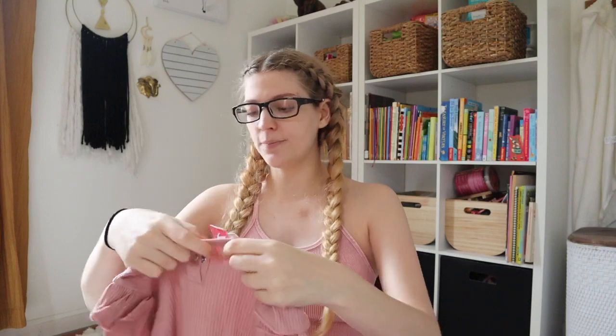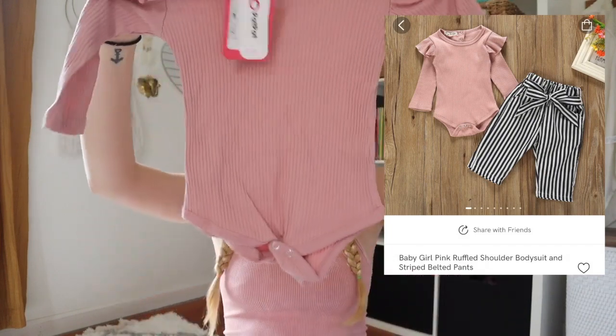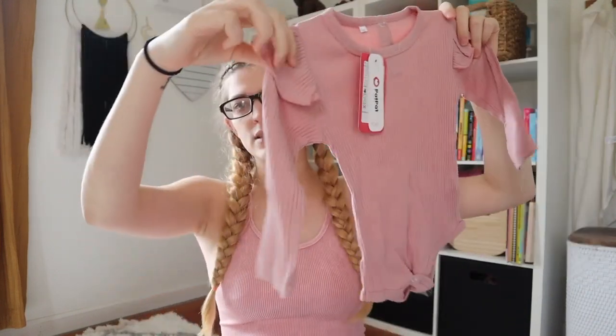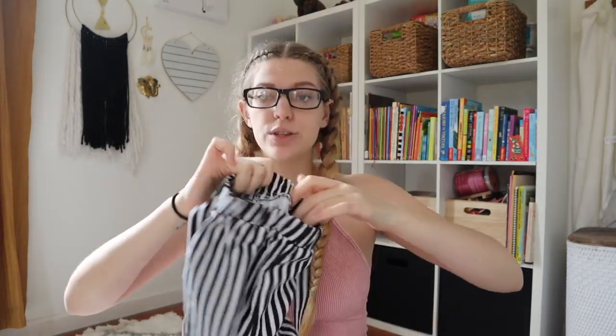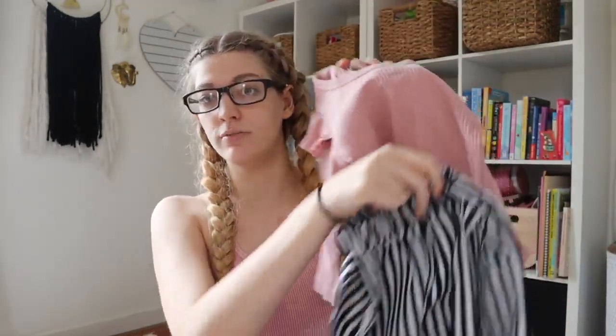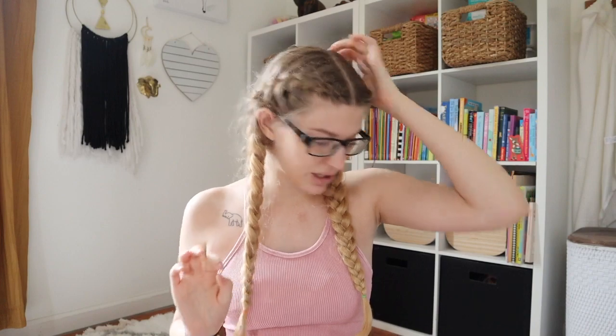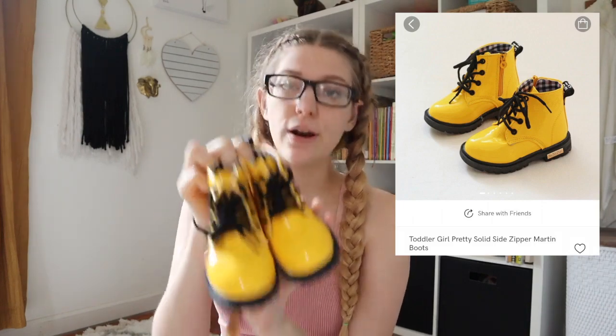This next outfit is super cute too. It was $15.99, size 12 to 18 months. It's a long-sleeve onesie with ruffles on the shoulders — the fabric is so soft and it's going to be so warm, making it an ideal fall outfit. It comes with pants that have ties so you can tie a cute bow. These together are going to be so stinking cute. She won't fit these until she's walking, but they were so adorable I had to get them — they were $8.99.